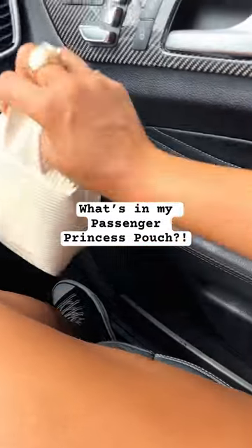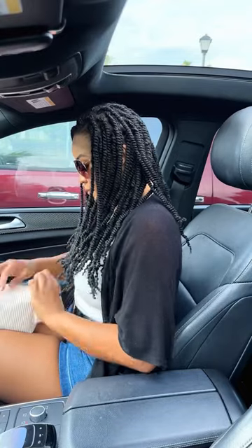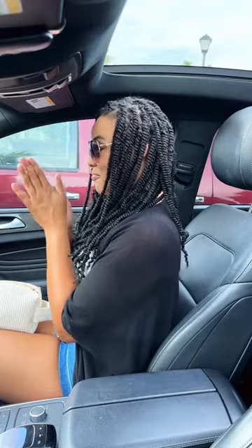Hey, these are the things that I keep in my husband's SUV as a passenger princess. More often than not, there's something I always need that I don't have when I'm in the car with him.